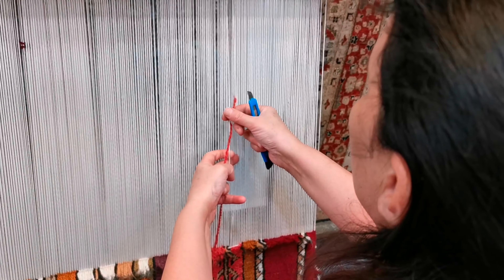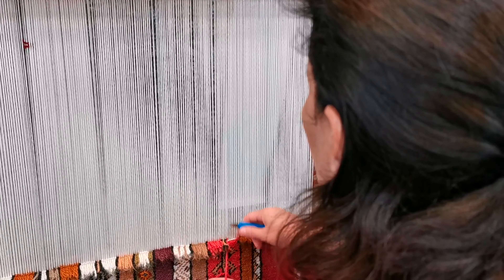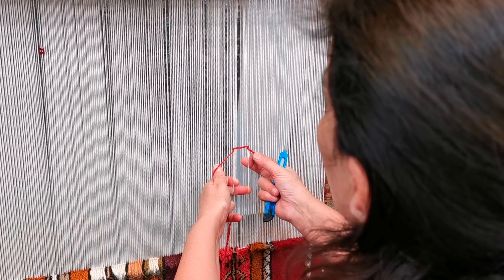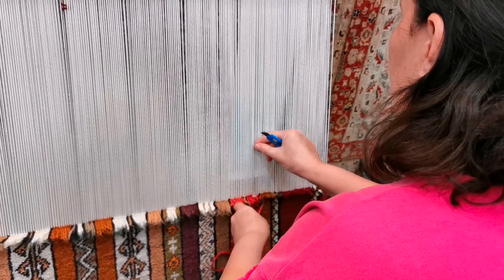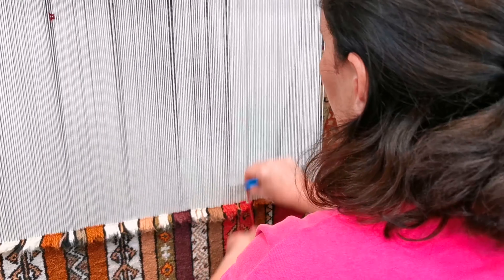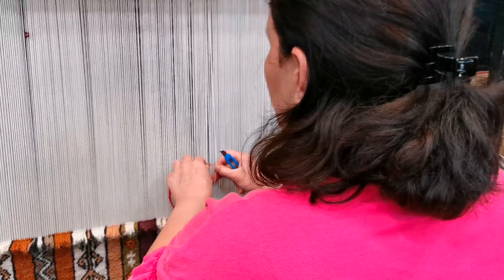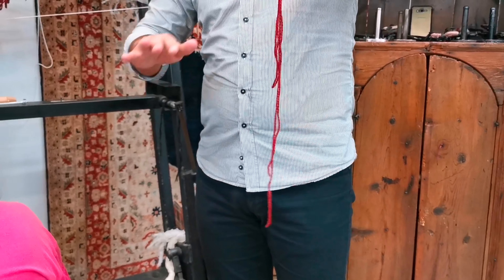She's showing us how she is tying a knot — the double knot technique. She's tying the threads around two vertical threads. The wool goes around each of those vertical threads, then you pull it down and place it there. Two vertical threads, wool goes around each, then pull it down and place it there.